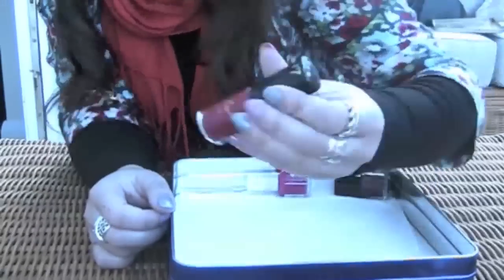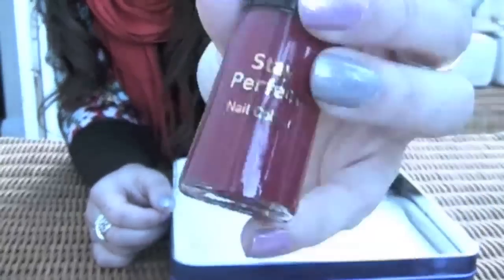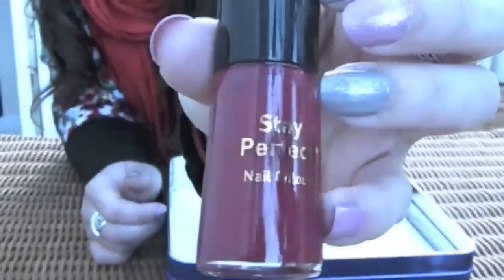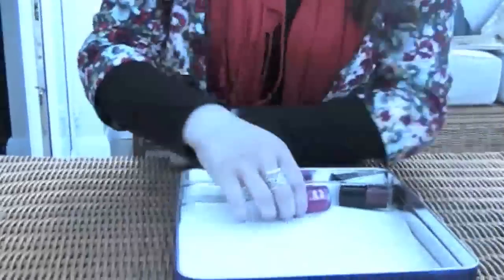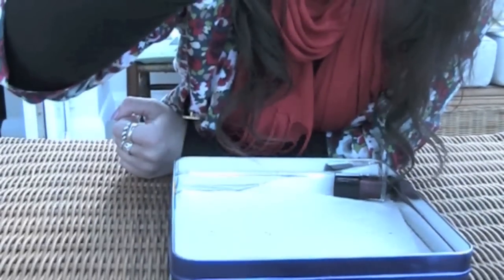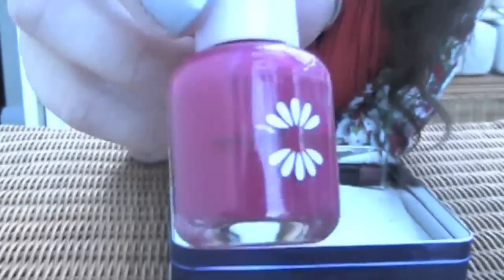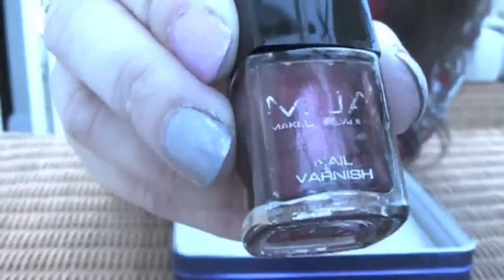I've got a W7 — it's the only W7 nail polish I've got. It's quite good actually, it came with the set — a wee nail set or makeup set, I think it was a makeup set. Natural Collection — Hibiscus. Really bright and nice — I used that one quite a bit as you can see and the label's worn off!